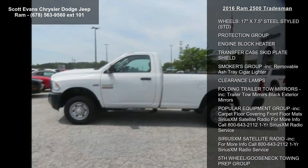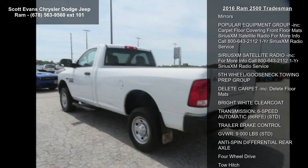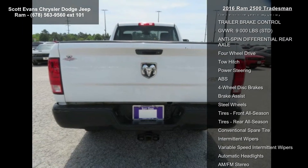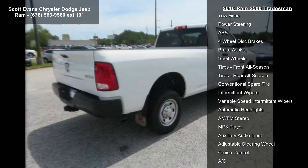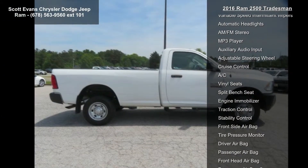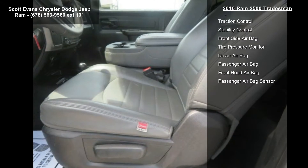Quick order package 26A Tradesman included. Engine: 5.7L V8 Hemi VVT. Transmission: 6-speed automatic 66RFE. Engine: 5.7L V8 Hemi VVT. Diesel gray black work grade vinyl 40-20-40 bench seat, 4.10 rear axle ratio.